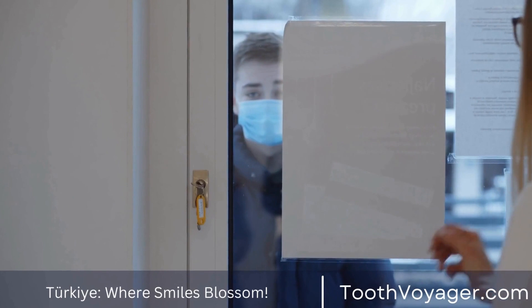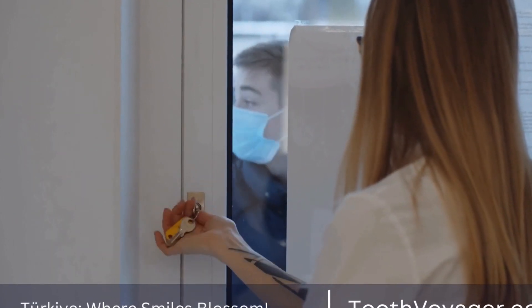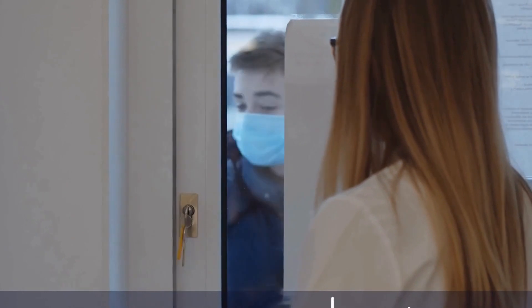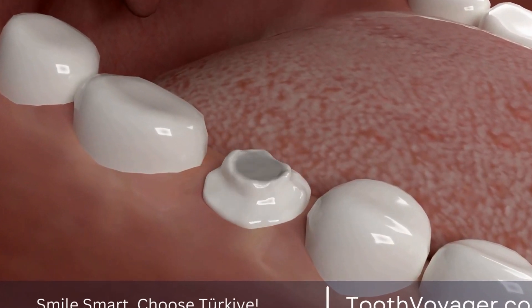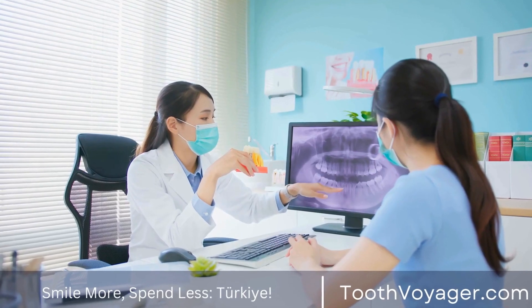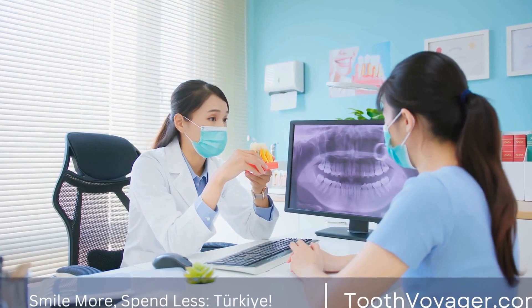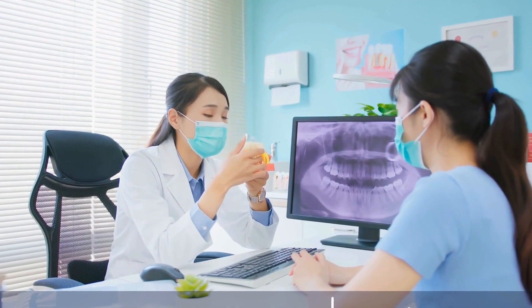One of the key aspects of smile design is understanding the principles of facial proportions and how they relate to the teeth and gums. This involves analyzing the shape of a person's face, the symmetry of their features, and the alignment of their teeth. By considering these factors, dentists can create a smile that complements the individual's natural beauty and enhances their overall appearance.